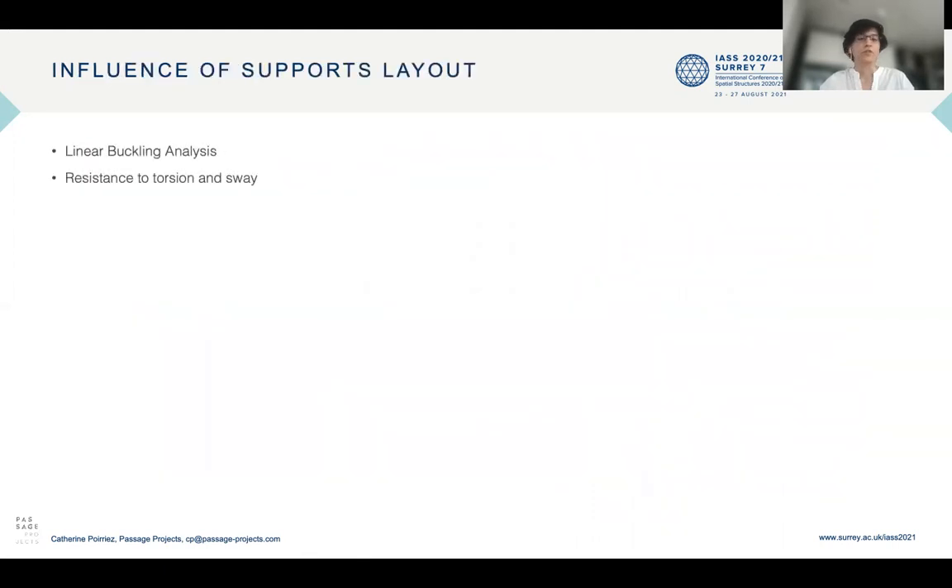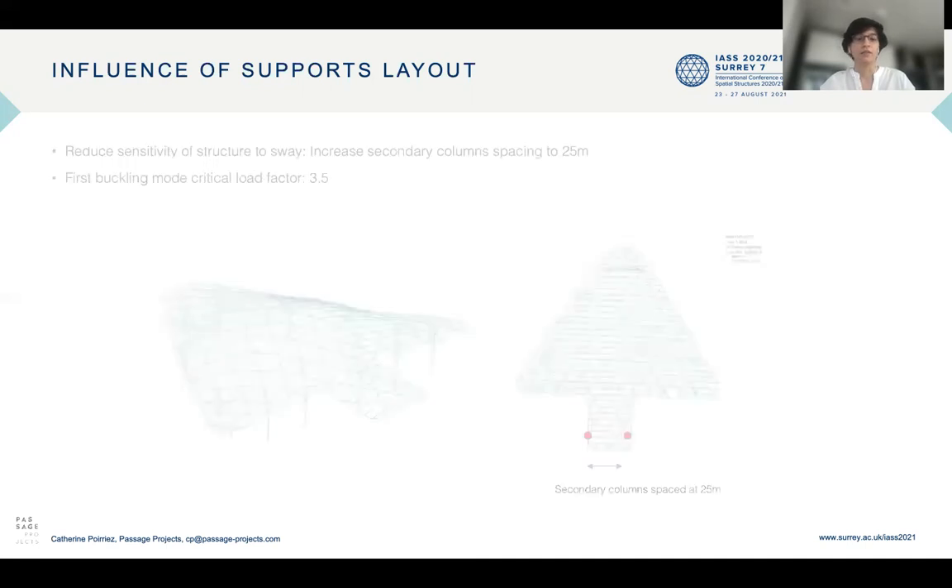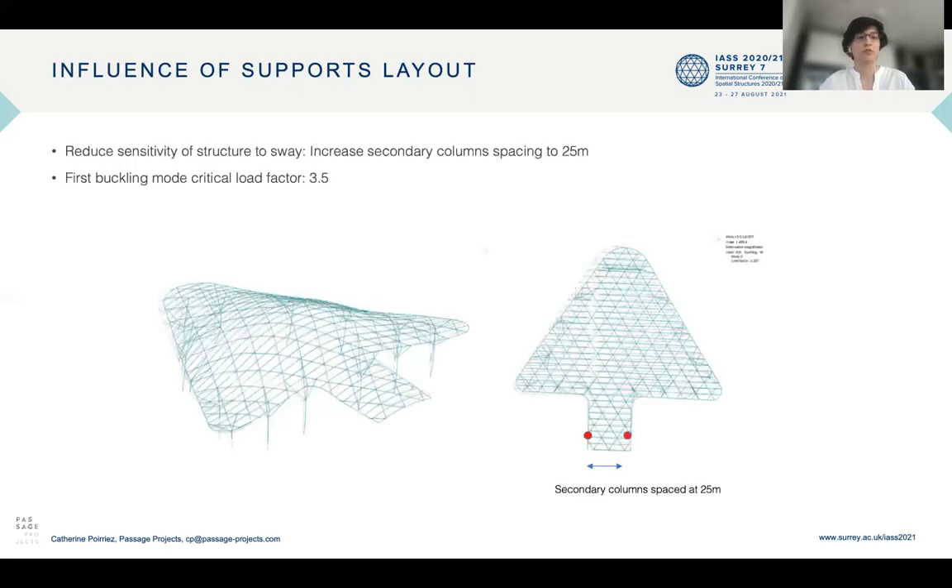We had to consider the sensitivity of the structure to buckling. A linear buckling analysis was carried out, with particular interest in resistance to torsion and sway buckling. The initial spacing of the secondary columns was 8 meters, which gave a first buckling mode trigger load factor of 2.1 with a sway buckling mode — not satisfactory, as it is too sensitive to buckling.